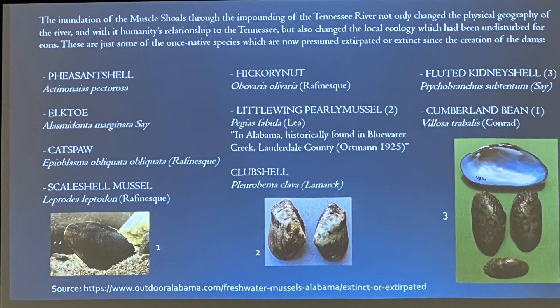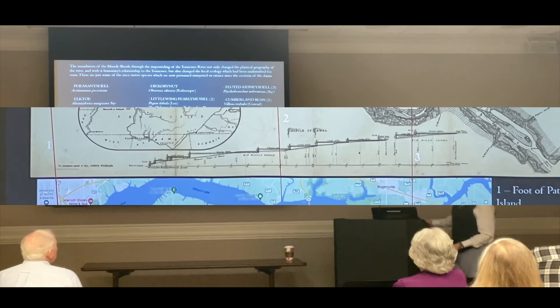Among the lost species are the Cumberland Bane, the little winged pearly mussel — historically found in Blue Water Creek in abundance — and the fluted kidney shell, all no longer found in this area. They were particularly adapted to live in the reefs and shallows of fast-moving water over the shoals, and when inundated by the dams, they lost their habitat. While we may bend nature to serve our wishes, sometimes that has unintended consequences for the other creatures that call this planet and this river home.